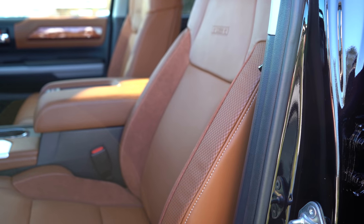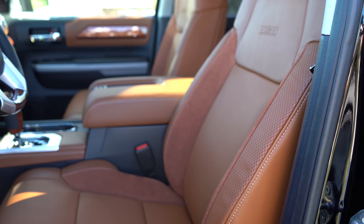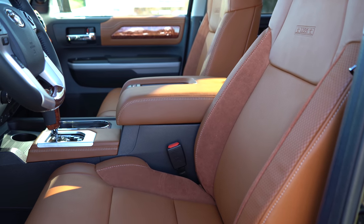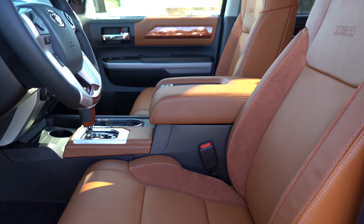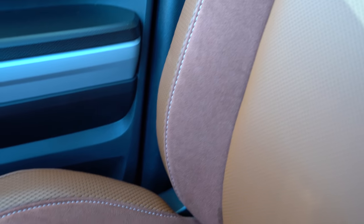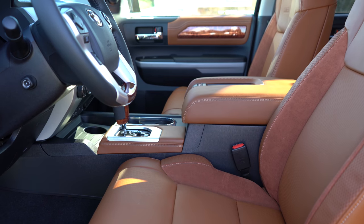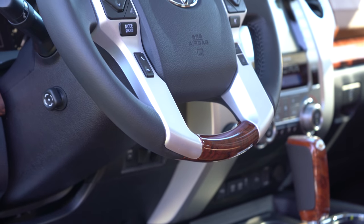Up front, the SR and SR5 get manually adjustable cloth seats. The Limited steps up to leather trim seating with a 10-way power-adjustable driver's seat and 6-way power-adjustable passenger seat. The Platinum and 1794 Edition add heated and ventilated front seats; the TRD Pro gets its own seats with black leather and red contrast stitching. On this 1794, I love the '1794' embroidered on the top of the seat, and the seating features perforated leather with suede inserts — not just in the front, but in the rear seats as well. You'd normally only find suede inserts in high-end cars like McLarens or Lamborghinis.